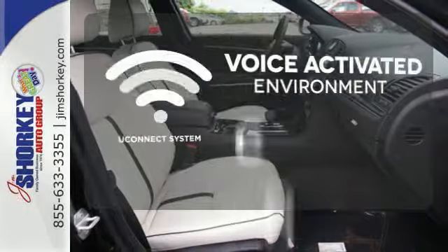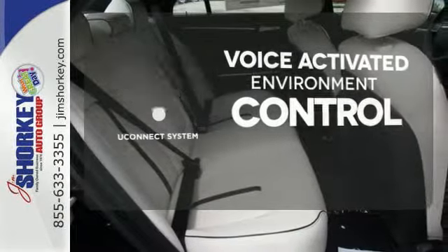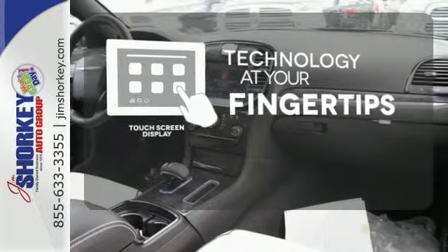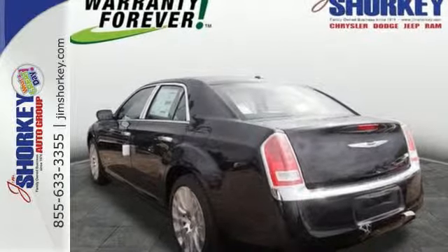Hands-free and voice-activated Uconnect will keep your hands on the wheel, your eyes on the road, and Uconnected. The touchscreen display adds to an already impressive interior design and puts technology at your fingertips. It's as fun to look at as it is to drive.